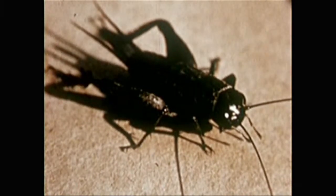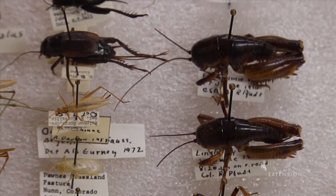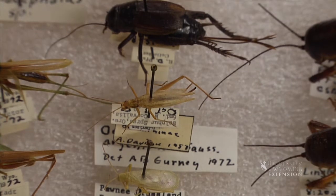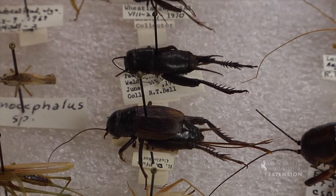Crickets chirp at different rates depending on their species and the temperature of their environment. Most species chirp at higher rates the higher the temperature. The relationship between temperature and the rate of chirping is known as Dolbear's Law.